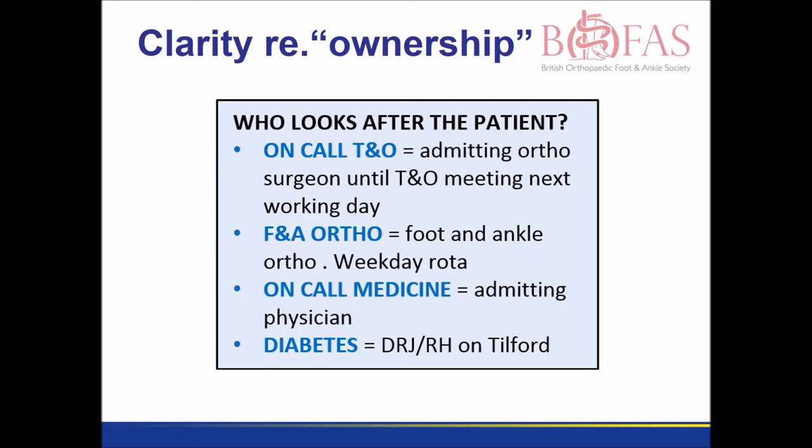It's essential that there's clarity over who owns the patient. On the day of admission, the admitting medical consultant and the on-call orthopaedic team share care. The orthopaedic team will refer the patient on to the foot and ankle specialists. In the same way, the medical team can hand over to their diabetic specialist colleagues once the crisis is resolved.